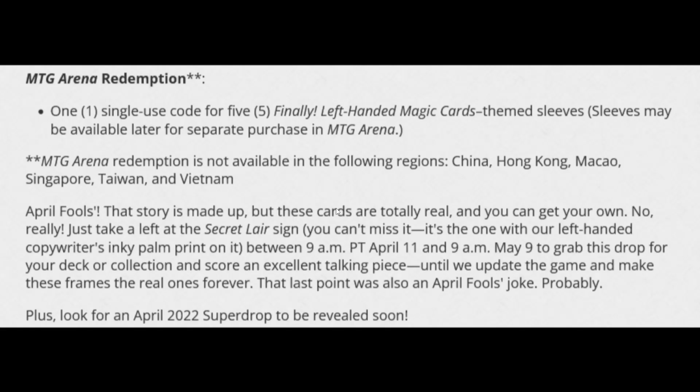It also mentions an April 2022 super drop to be revealed soon. So there's a good chance all of this is an April Fool's joke — but consider this: it may also be a proving ground for them to gauge interest. With the Viscera Seer precedent and the money something like this could generate, I could easily see this becoming a real thing.